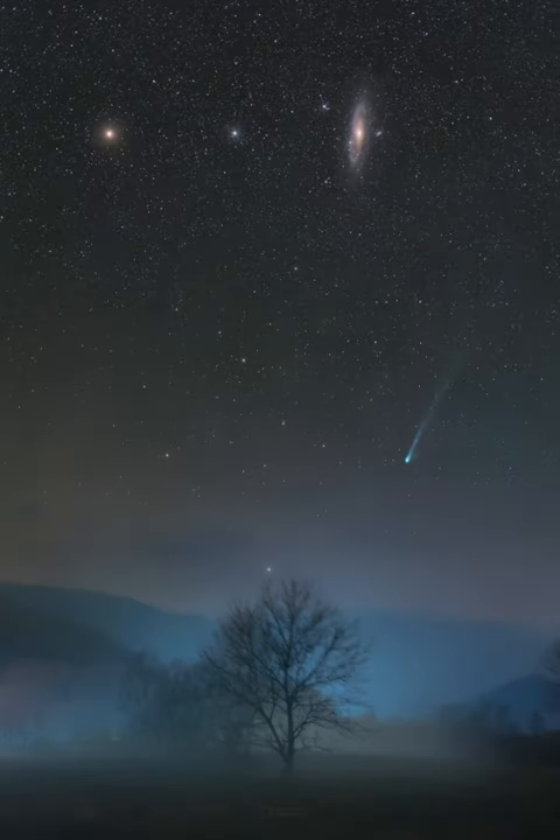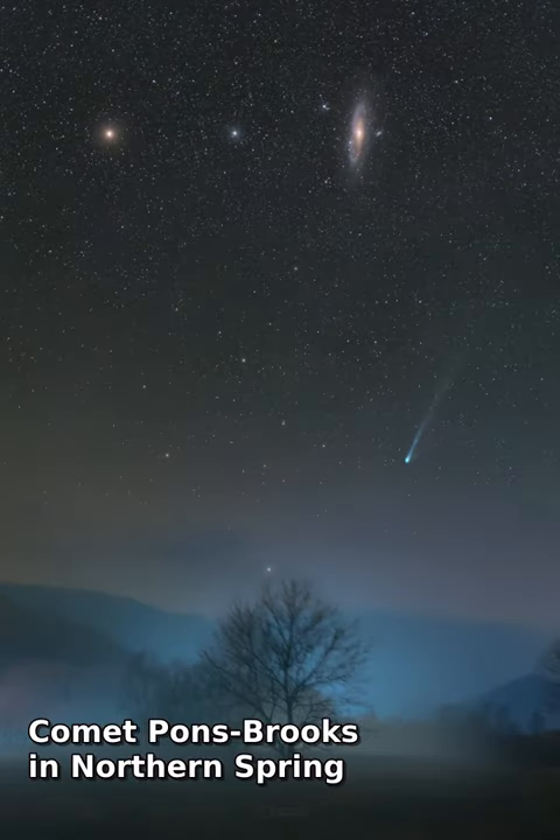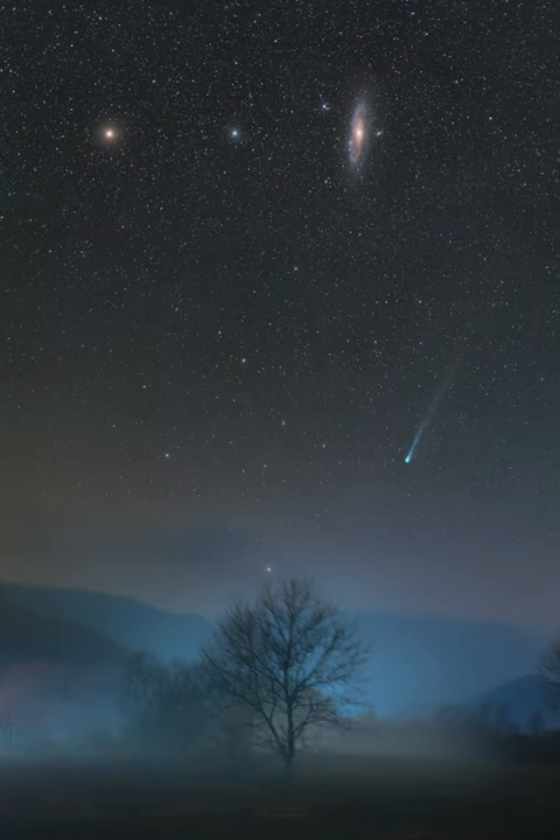As spring approaches for northern skygazers, Comet 12P/Pons-Brooks is growing brighter. Currently visible with small telescopes and binoculars, the Halley-type comet could reach naked eye visibility in the coming weeks. Seen despite a foggy atmosphere, the comet's green coma and long tail hover near the horizon in this well-composed deep-night skyscape from Ravuka, Slovakia, recorded on March 5.